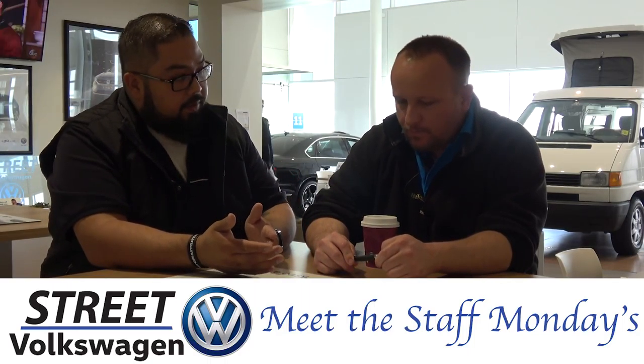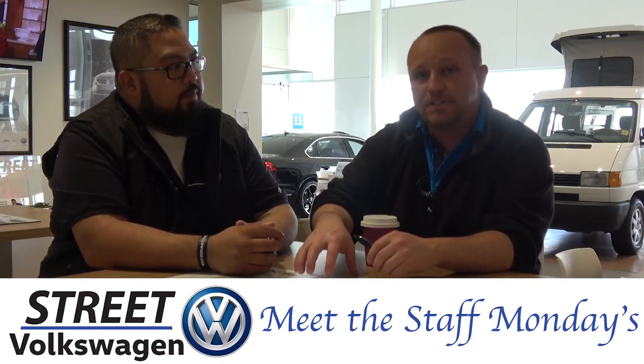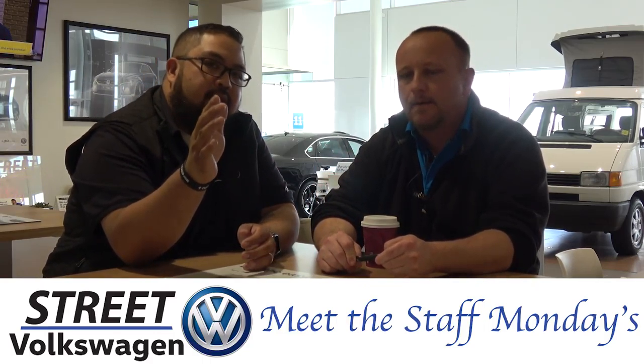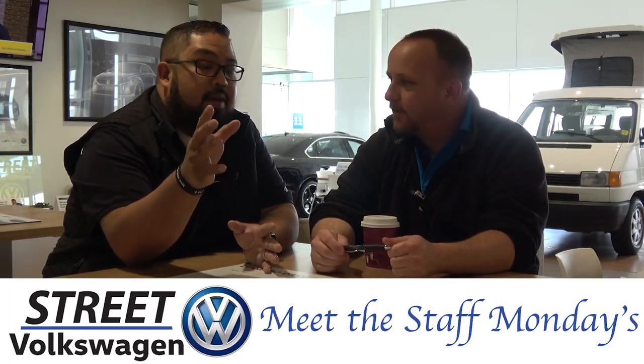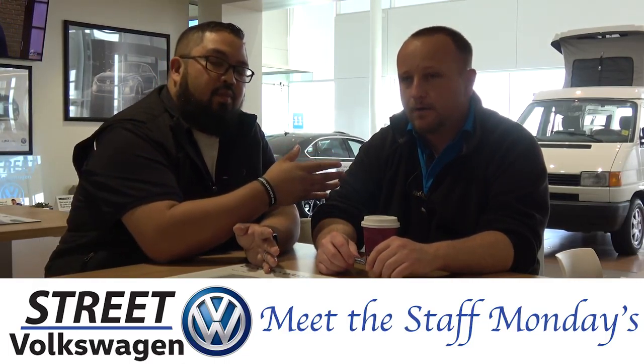So you're in charge of our internet department? Yes sir. What it basically pertains to is if a customer goes online, they see a car that they like, they put their information in the system. As soon as they hit submit, it comes back to me or my staff and we call them. We ask them questions, see if they have a trade, if they want to finance or pay cash and stuff like that. We just follow up with them, see if we can answer any questions about a vehicle. So right now we're putting to sleep the stereotype that everybody thinks this is automated or it's people not really here at our store — it's Ron and his staff.